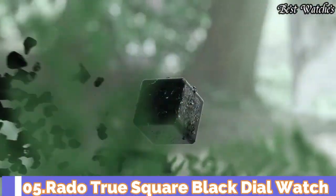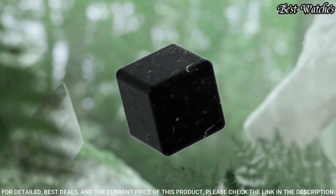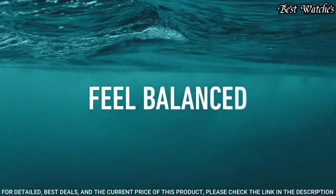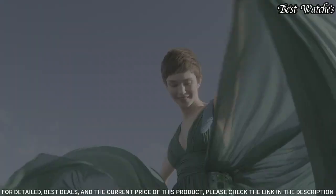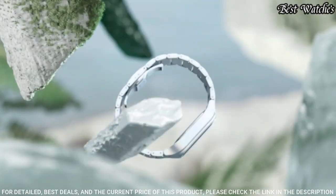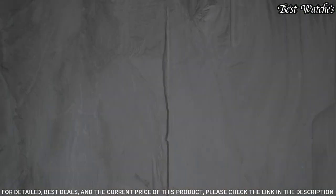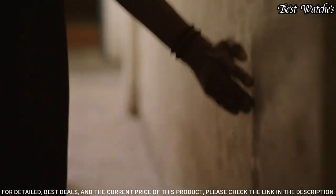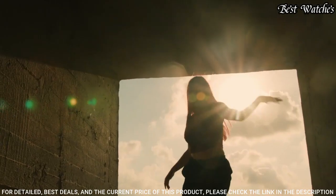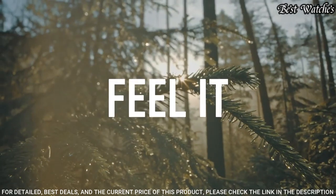Number 5: Rado True Square Black Dial Watch. Black ceramic case with a black ceramic bracelet. Fixed black ceramic bezel. Black dial with luminous rose gold tone hands and index hour markers. Minute markers around the outer rim. Dial type: analog. Automatic movement. Scratch resistant sapphire crystal. Case size: 38 millimeters. Case thickness: 9.7 millimeters. Water resistant at 50 meters. Functions: hour, minute, second. Casual watch style. Swiss made.